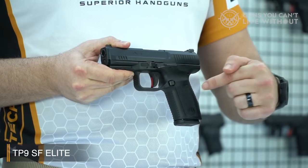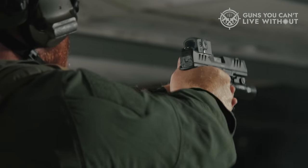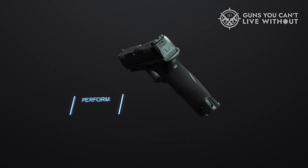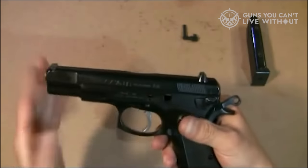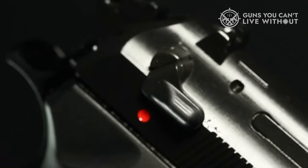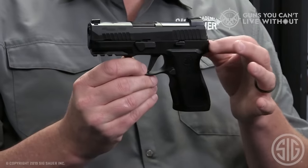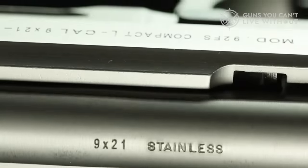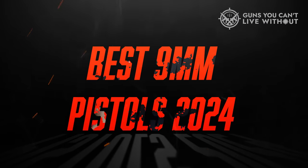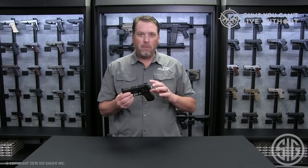If you're on the market for a 9mm pistol, sifting through gun store racks to find the best one will feel like drinking from a fire hose. There are lots of excellent, dependable 9mm pistols on the market, and what's best for you might very well differ from what's best for the next person. Just like shopping for the best 9mm ammo, your choice will depend on what you're using it for and your own preferences. We've compiled a selection of the top 8 9mm pistols along with their notable features.